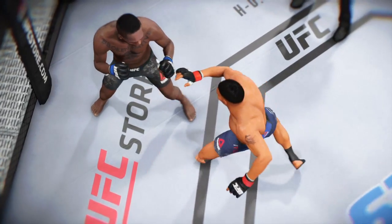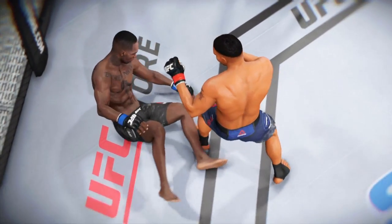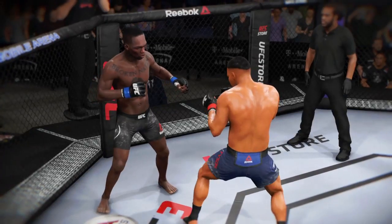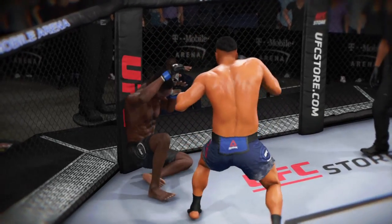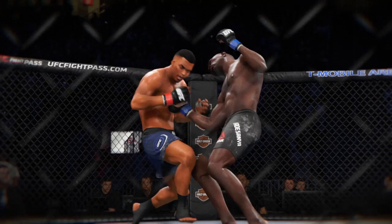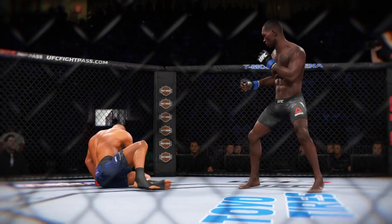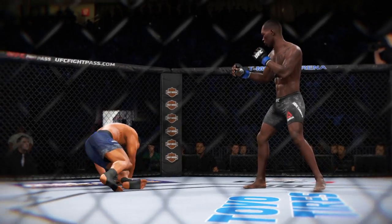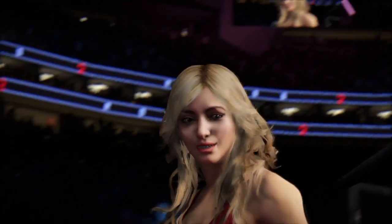A big shot lands and a knockdown. Another big shot lands and another knockdown. Another clean shot lands and another knockdown.